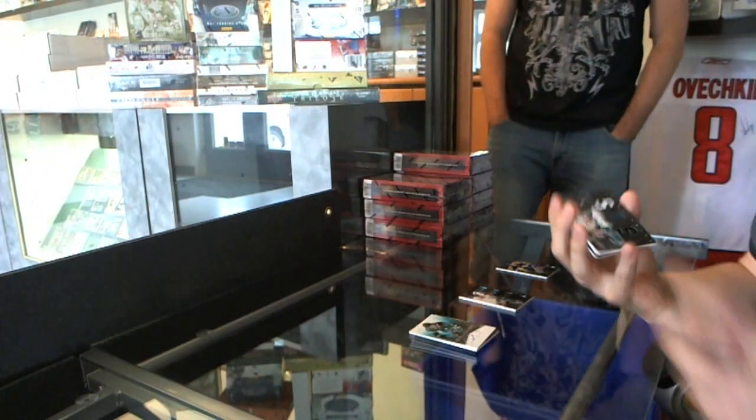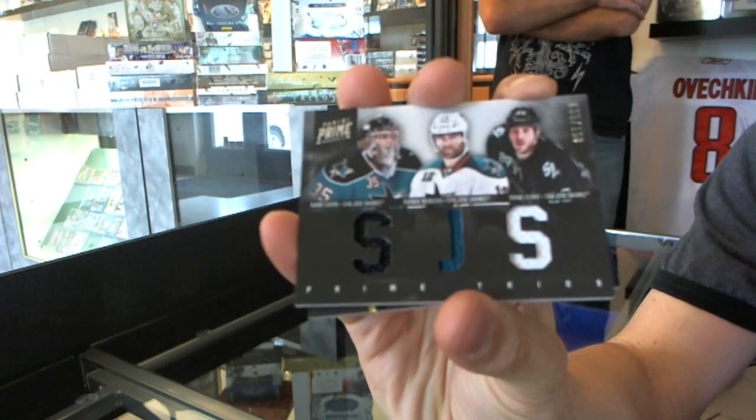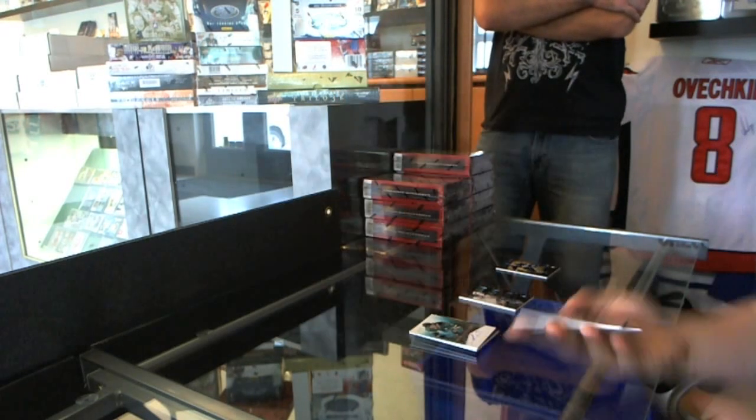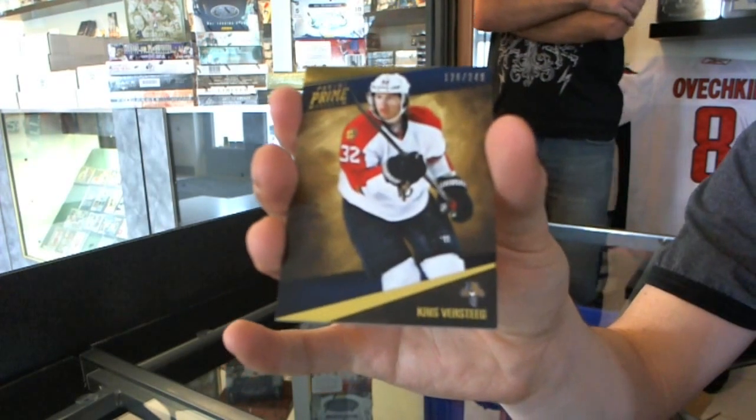We've got a triple jersey number to 150 — Harry Zolnierczyk, Patrick Marleau, and Ryan Clowe. And a base card number to 249, Chris Versteeg.